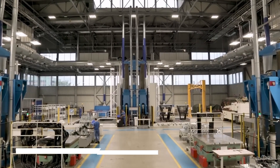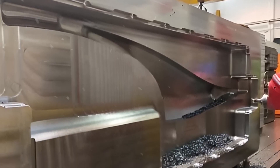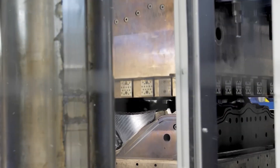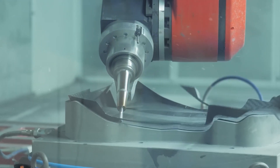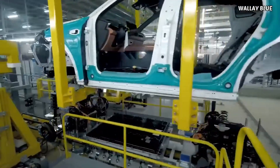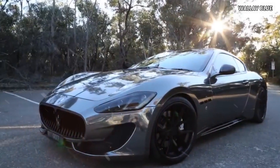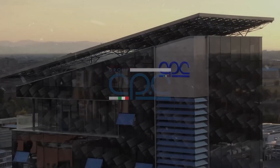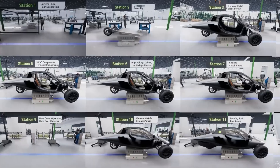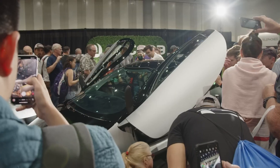Aptra's remarkable journey is a testament to the company's unwavering determination and resilience. In its initial inception back in 2006, Aptra embarked on a bold mission to create an ultra-efficient three-wheeled vehicle that would challenge the norms of conventional automotive design. However, this audacious endeavor was not without its fair share of challenges, and the company faced setbacks that led to a temporary cessation of its operations. In a remarkable turn of events, Aptra re-emerged onto the automotive scene, akin to a phoenix rising from the ashes.